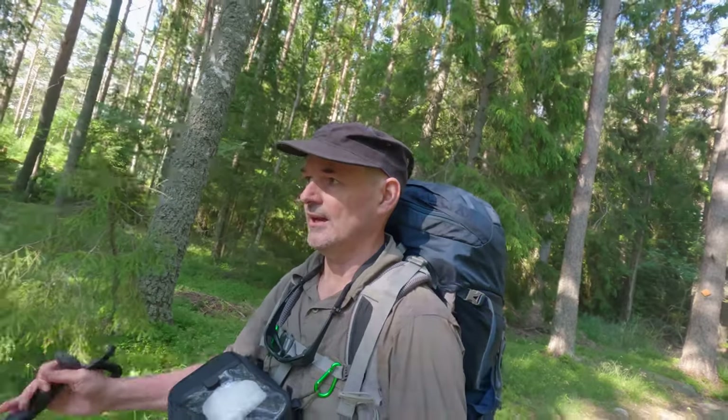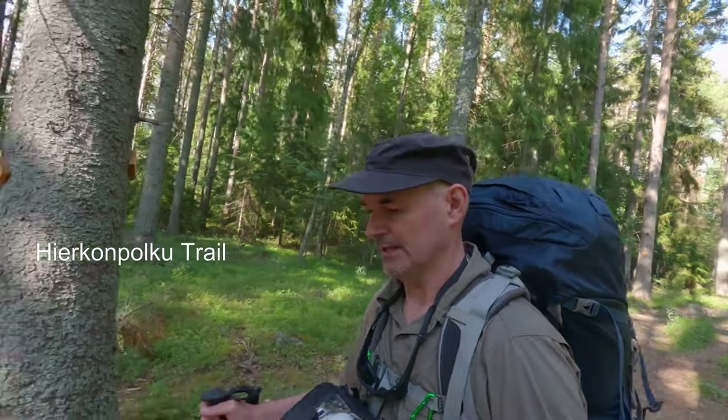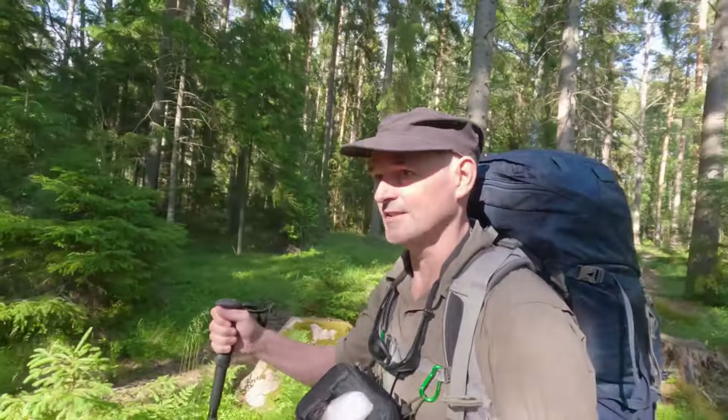Well hello folks, Kevin here again. So I finally made it to the start of this Hiirkan Polku, or Hiirkan trail, and I'm quite excited to see how it'll look. I hope there will be quite nice views of the Bothnian Sea, as the trail basically skirts along the actual waterline or shore itself.